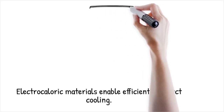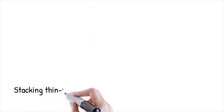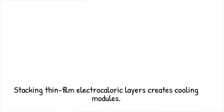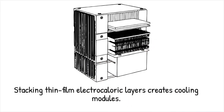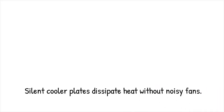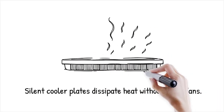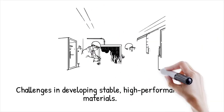Electrocaloric materials enable refrigerator designs with no moving parts, compact form factors, and potentially higher efficiency for small-scale cooling — offering solutions for cooling microelectronics, sensors, or even portable beverage chillers without compressors. Integrating stacks of thin-film electrocaloric layers and heat exchangers can create practical, scalable cooling modules. Prototype cooling chips using multi-layer electrocaloric ceramics have demonstrated cooling powers competitive with thermoelectric coolers — like a flat, silent cooler plate placed under a laptop to dissipate heat instead of using noisy fans.